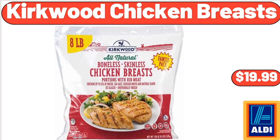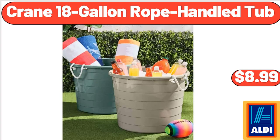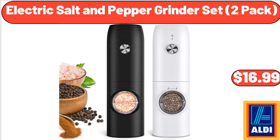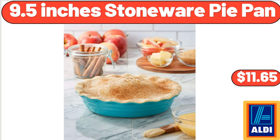Kirkwood Chicken Breasts, $19.99. Modern Mid-Century Accent Chair, $89.99. Crane 18 Gallon Rope Handled Tub, $8.99. Extra Large Non-Stick Dough Rolling Pastry Mat, $4.99. Kids Plastic Outdoor Sandbox, $79.98. Electric Salt & Pepper Grinder Set 2 Pack, $16.99. Metal Serving Basket, $5.99. 9.5 Inches Stoneware Pie Pan, $11.65.